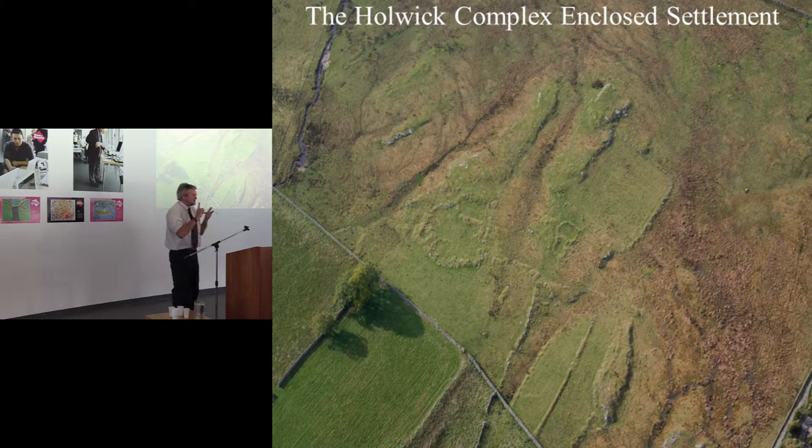What we're saying is that doing these sorts of techniques is capable of bringing up an understanding of how the landscape has developed.